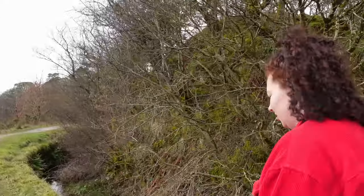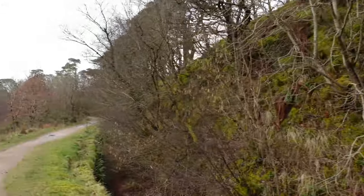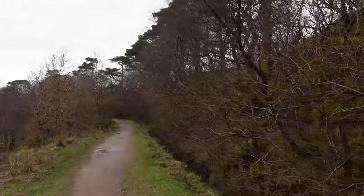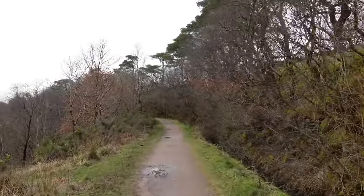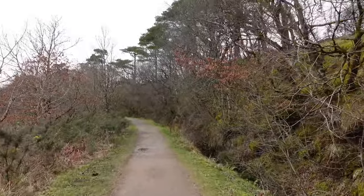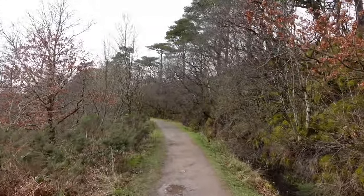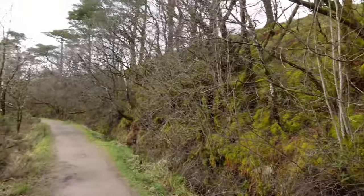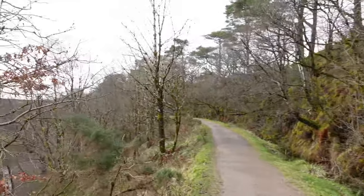So we just saw the waterfall — let's have a look around and see what other things there are here. There are so many different walking routes you can take. If we follow the one from the waterfall on the way back, we will definitely go past the loch. We'll take some shots of the loch but we're just going for a walk. It's quite a flat walk so far — a chilled walk next to the river.